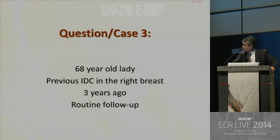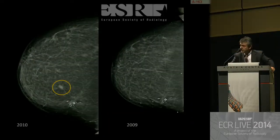We move to question three. It's a case: a 68-year-old lady with previous invasive ductal carcinoma in the right breast three years ago, now on routine follow-up. These are the mammograms. Compared with the previous one, there is a new appearing mass — a well-delimited mass not very far from the scar.